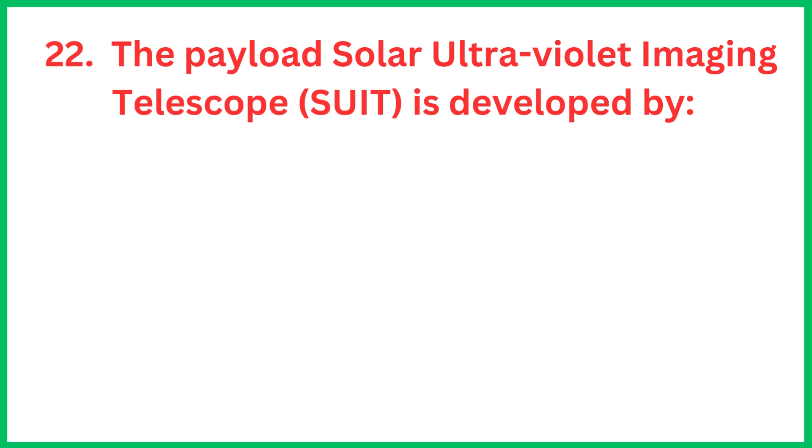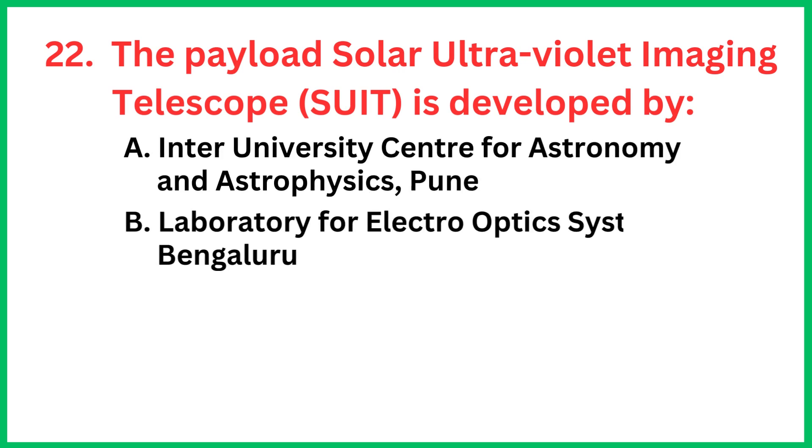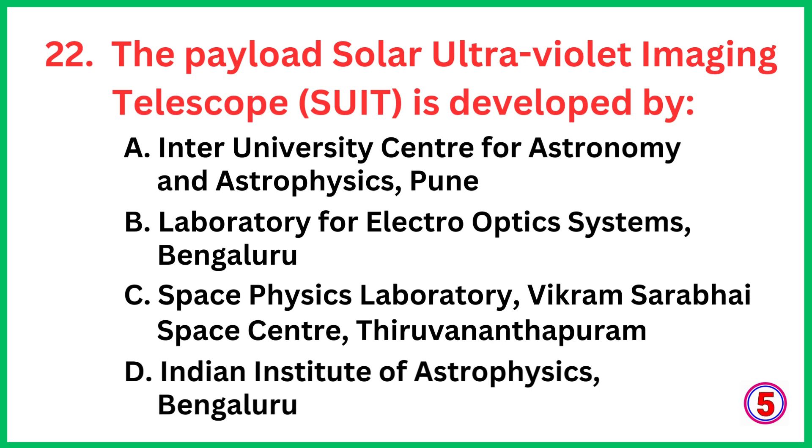The payload Solar Ultraviolet Imaging Telescope is developed by... The correct answer is option A, Inter-University Centre for Astronomy and Astrophysics, Pune.